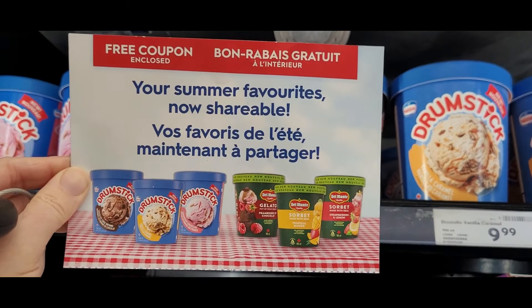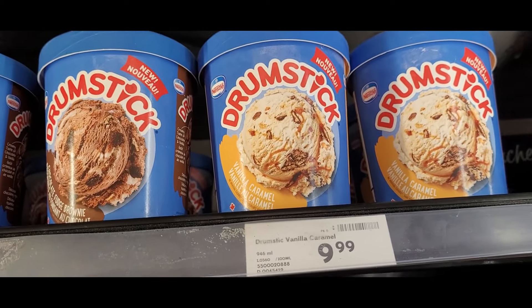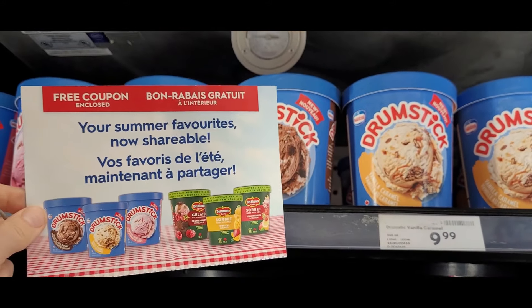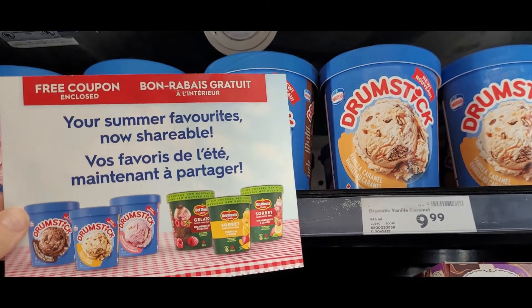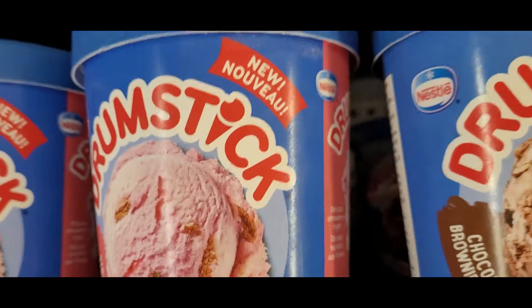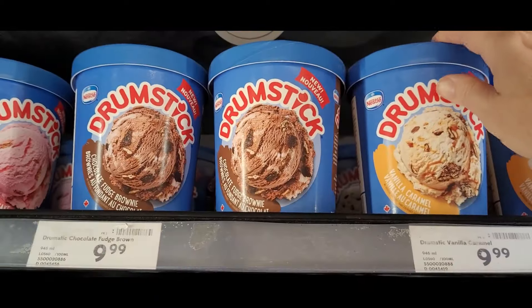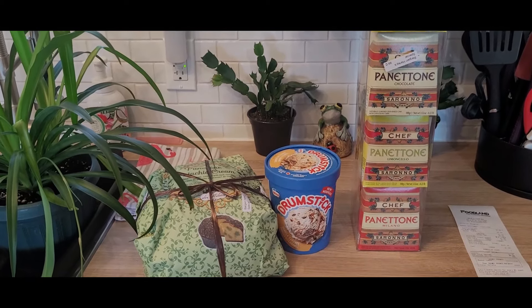I haven't been able to use my coupon yet because I haven't found anywhere where the drumstick ice cream is under $8.99. I'm going to take this to cash and see if I can get $8.99 off and get the ice cream for $1, and if yes then I can use a fast fuel coupon to pay for the rest. What flavor should I get — vanilla, caramel, chocolate fudge brownie, or strawberry cheesecake? The handsome one's a caramel lover, so let's go for that.